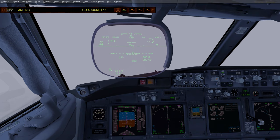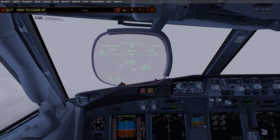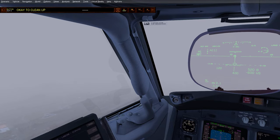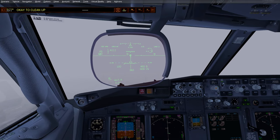I tend to forget to arm the speed brakes late in the approach. 500 feet above ground — we're just now seeing the ground. This is where the Autoland system really shines.